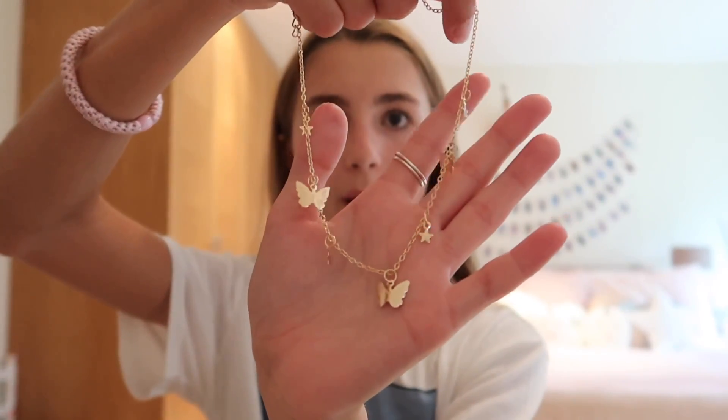The next jewelry piece is this butterfly choker — it has loads of butterflies and some stars around it. The next piece is this ring set, which fits so perfectly. There's a wave ring, a heart one, a leaf one, an airplane one — I think that's one of the cutest — and lastly a little arrow ring. Those are all the rings that came in that set.